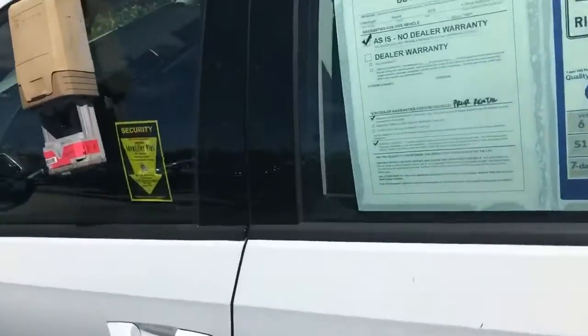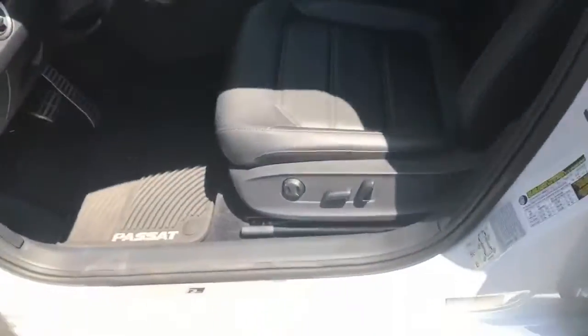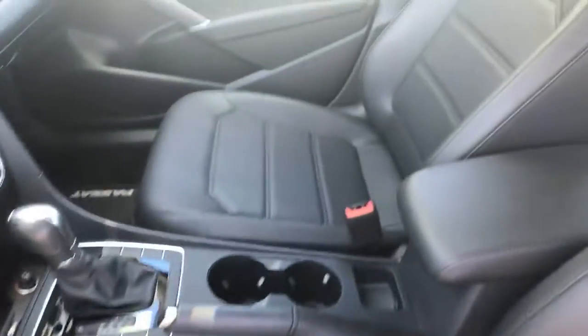I'll show you that interior one more time. Power seats. And that's what it looks like.